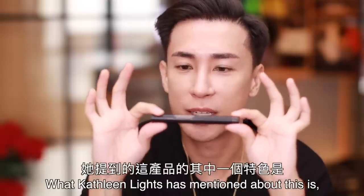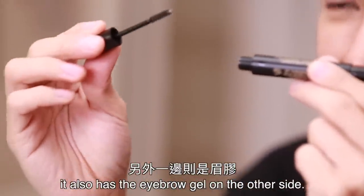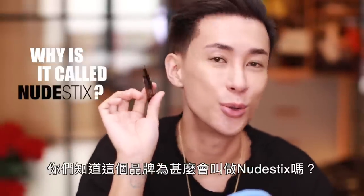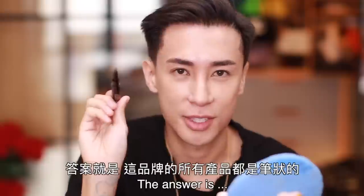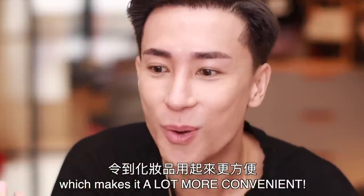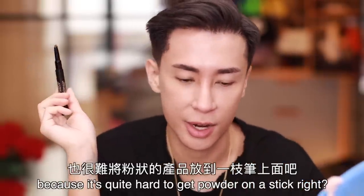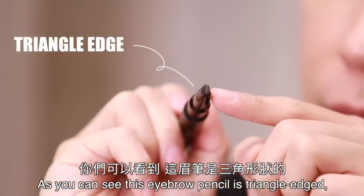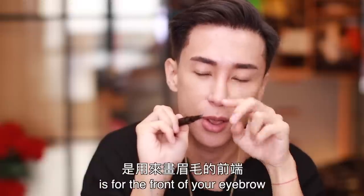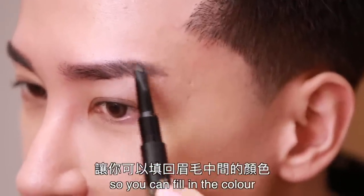What Catherine Light mentioned about this eyebrow product is that not only does it have an eyebrow pencil on one side, it also has an eyebrow gel on the other side — how convenient is that? Do you know why it's called Nudestix? The answer is because all of the products from the brand come in stick form, which makes it a lot more convenient. The tip of the eyebrow pencil is a triangle — the edge is for the front of your eyebrow so you can draw strokes, and the thicker side is for the end of your eyebrow to fill in color.